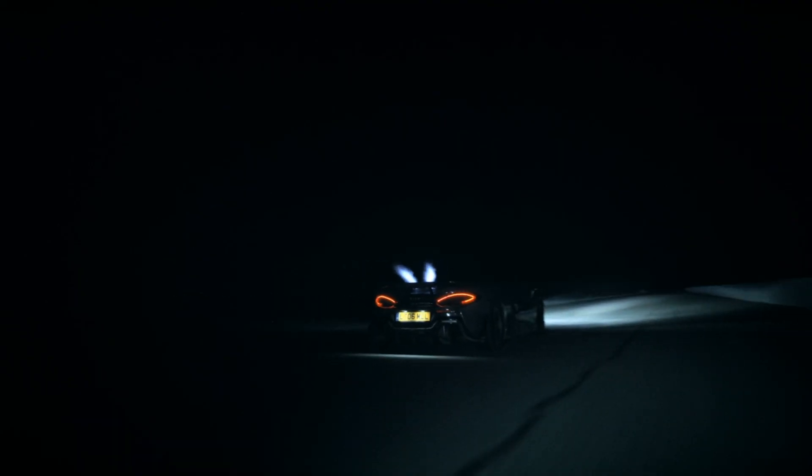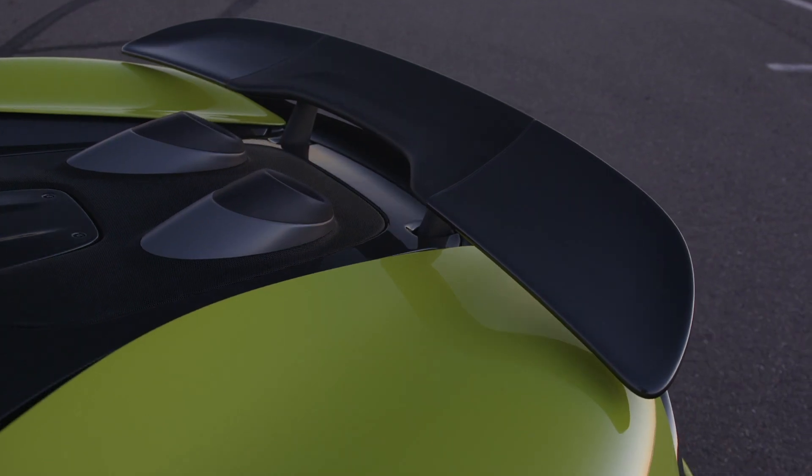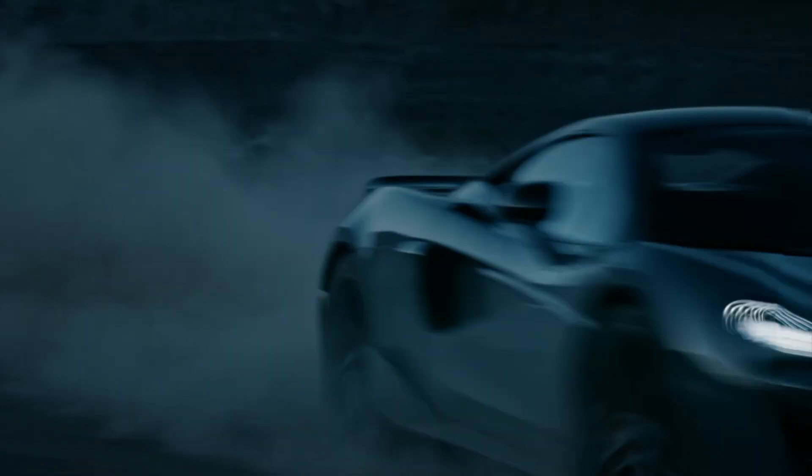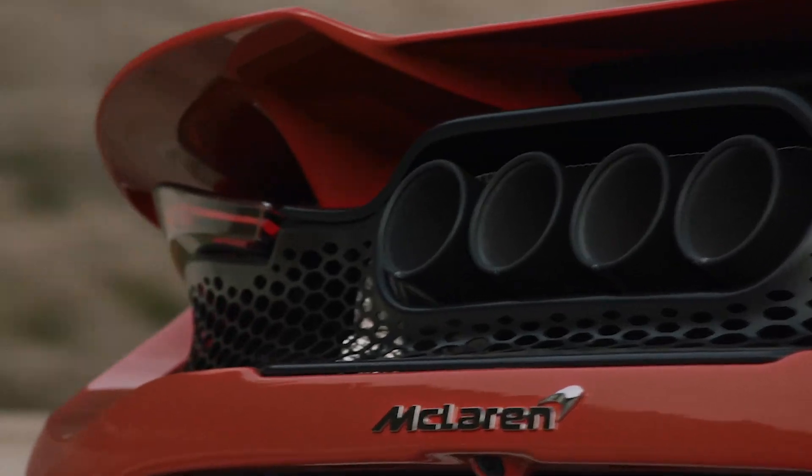With these particular exhaust systems, we look to the likes of aerospace industries who have been withstanding high temperatures for a lot longer than us. But the magic comes when we're able to apply this titanium, this Inconel, and all these different types of stainless alloys, and make it look good on a sports car.